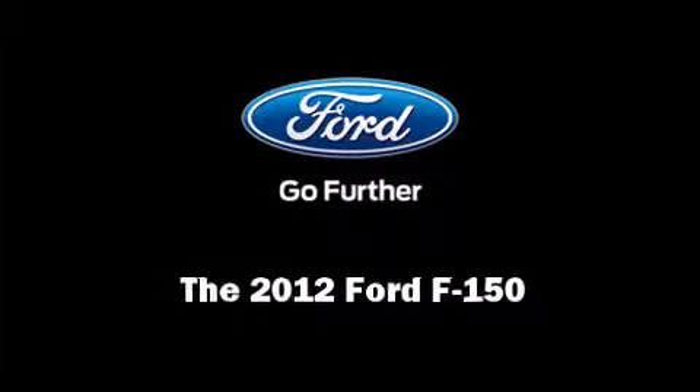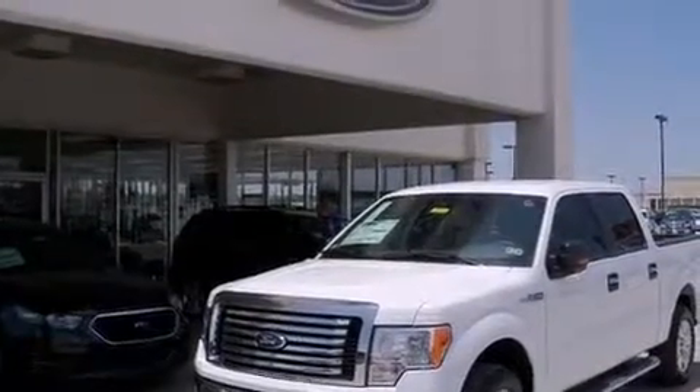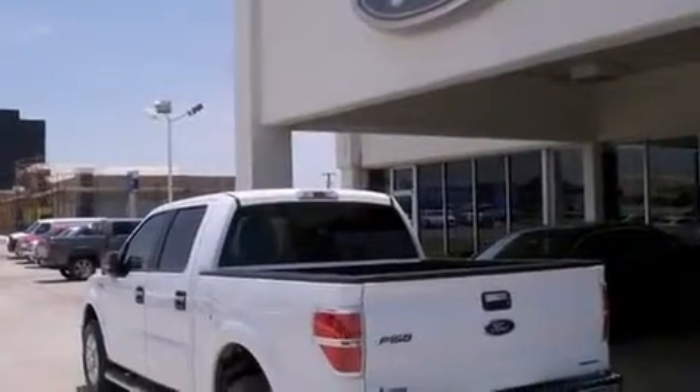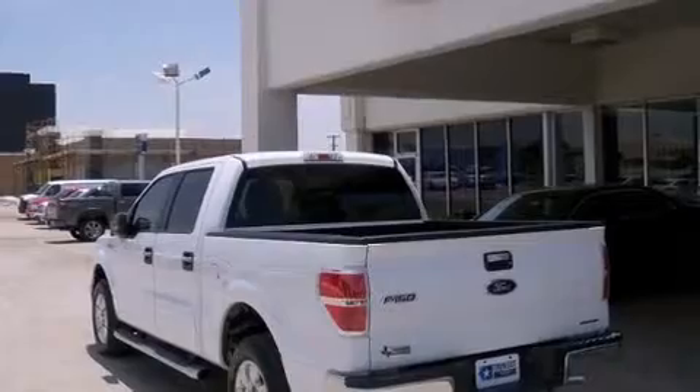Sensibility and practicality defined the 2012 Ford F-150. It features an automatic transmission, rear-wheel drive, and a refined six-cylinder engine.